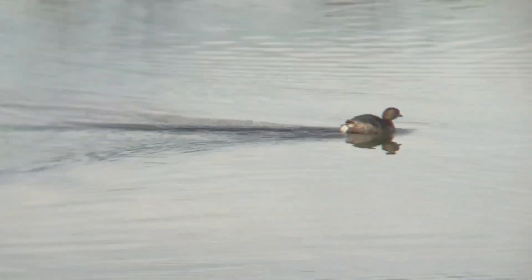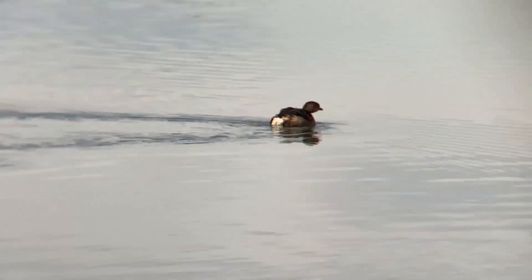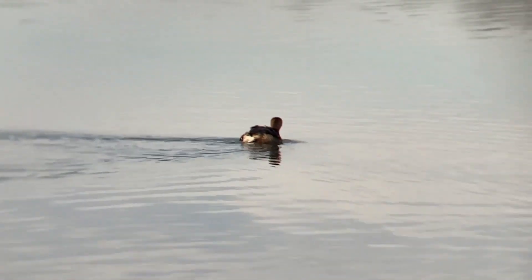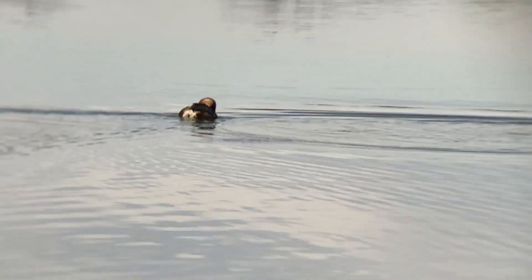The Pied-billed Grebe. This bird is the bird world's submarine, being able to control its buoyancy, floating as deep or shallow as they wish. They can do this because of their ability to regulate how much water the feathers absorb.